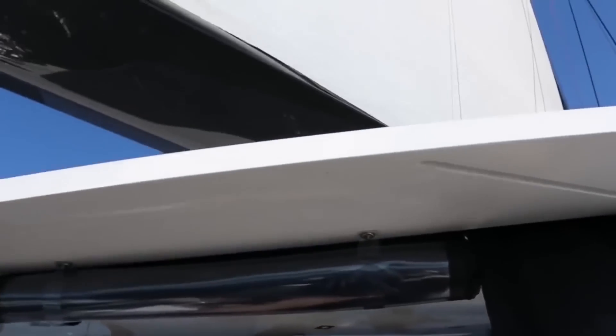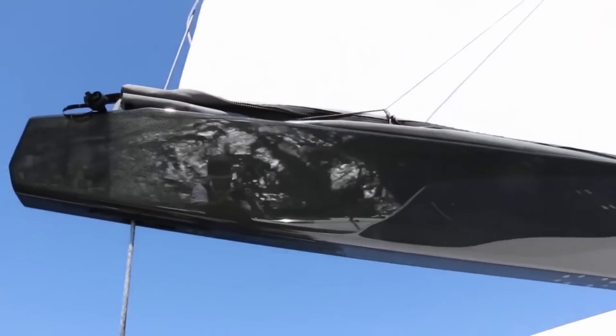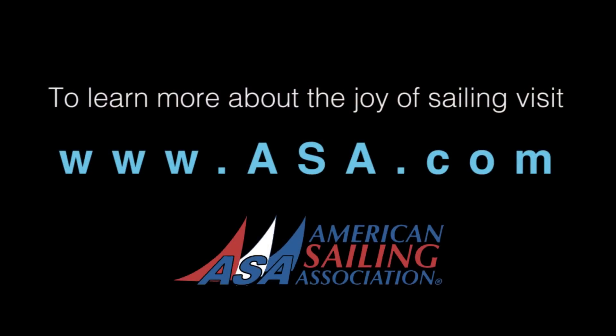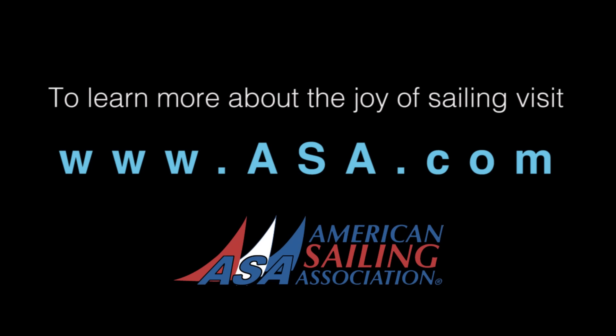Do you have a back order on boats, or are they readily available? Typically it's about a year wait for a boat. We have a pretty full order book and quite a bit of demand. It's great to bring a big change to the sailing market and the cruising market. We're at the Annapolis Boat Show with Peter Johnstone at Gunboat. Thank you very much.